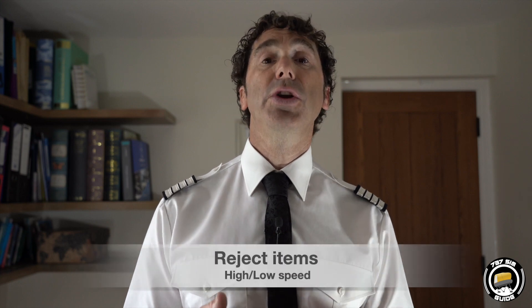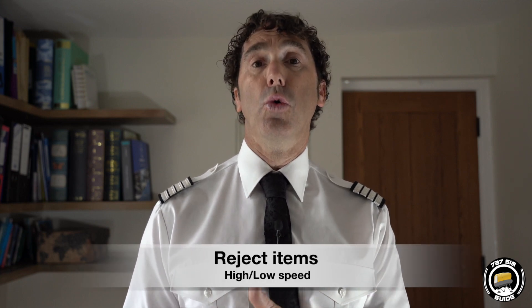Number two: know what you can and you can't stop for — what you will and you won't stop for. For example, up to 80 knots, stop for any abnormality or any malfunction; and from 80 knots to V1, stop for a fire, engine failure, predictive windshear, or aircraft unsafe to fly.